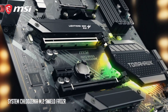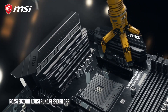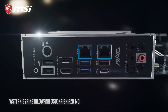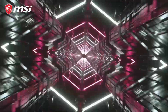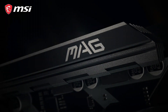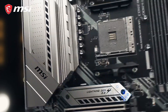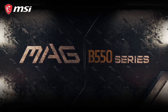Equipped with dual M.2 slots and support for 4,400MHz DDR4 memory, the MAG B550 Tomahawk provides ample room for high-speed storage and memory configurations. Mystic Light RGB lighting adds a customizable aesthetic touch, while the pre-installed I/O shield simplifies installation. With USB 3.2 Gen 2, HDMI, and 2.5G LAN, connectivity is seamless. Elevate your gaming experience with the MSI MAG B550 Tomahawk, where performance meets style in the heart of your gaming setup.